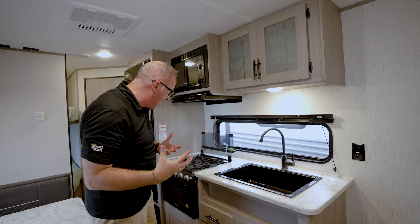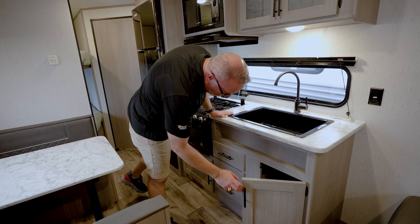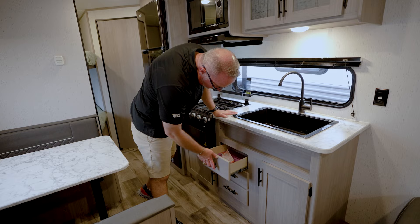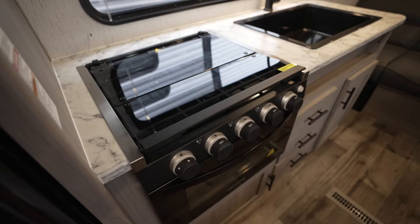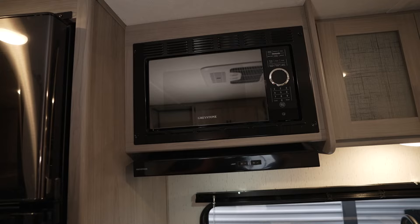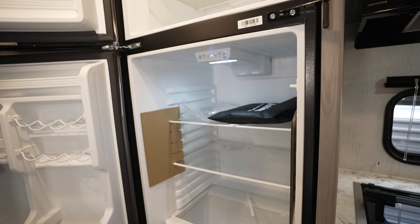Look at the frosted glass — it's got nice accents that make you feel at home. It looks good too: bright where it needs to be bright, dark accents where needed. Solid full-extension drawer guides, upgraded linoleum flooring, flush-mounted three-burner cooktop with light, 16-inch Greystone oven, flush-mounted microwave, and a Furrion fridge-freezer combo.